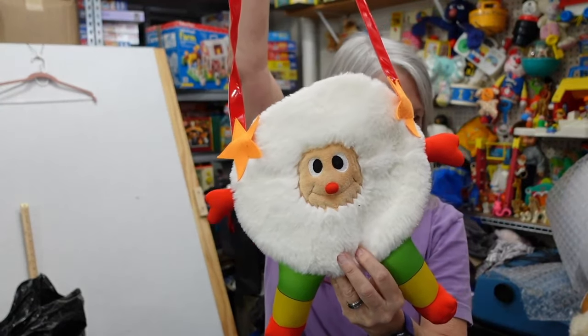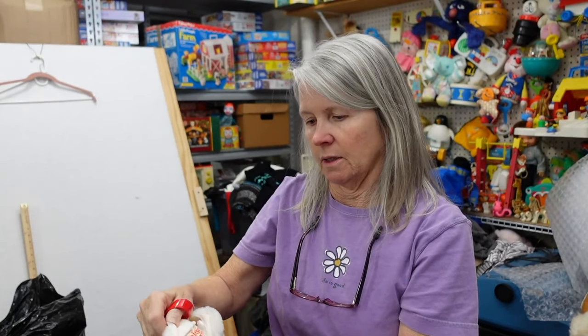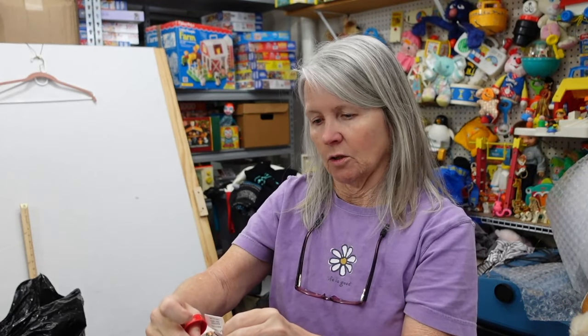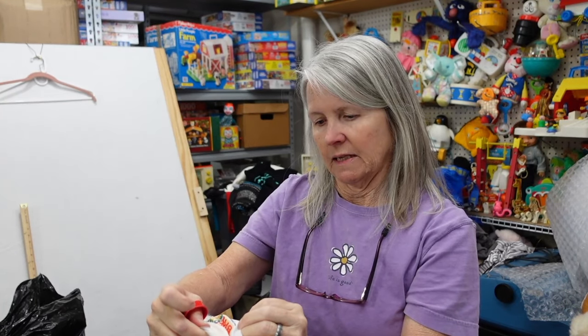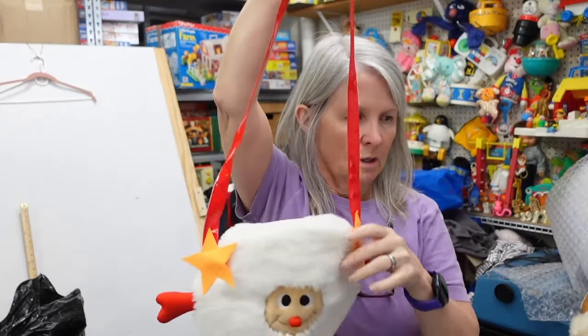Look how cute — this is a Sprite from Rainbow Brite. Let's see if it's official. Yep, it says Rainbow Brite Hallmark Licensing. It doesn't look old though; I'm guessing maybe they put some new stuff out.